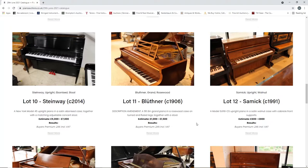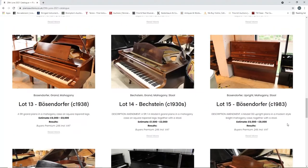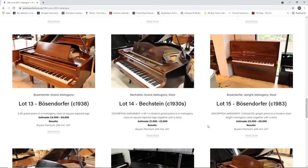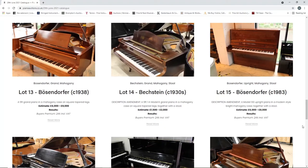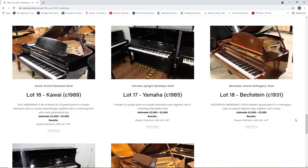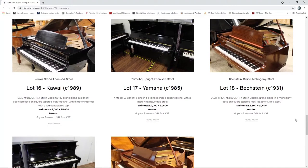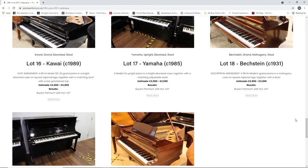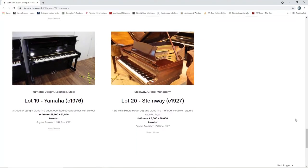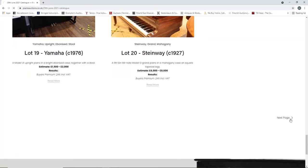A Blüthner from 1906, one thousand to fifteen hundred. A Samick from 1991, six to eight hundred. A Bösendorfer from 1938, six to eight thousand. A Bechstein from the 1930s, fifteen hundred to two thousand. Another Bösendorfer from 1983, an upright, six to eight thousand. A Kawai grand piano from 1989, three to five thousand. A Yamaha upright piano from 1985, two to five thousand. A Bechstein from 1931, two and a half to three thousand. A Yamaha upright from 1976. A Steinway from 1927, a grand, six to eight thousand. And on to the next page.